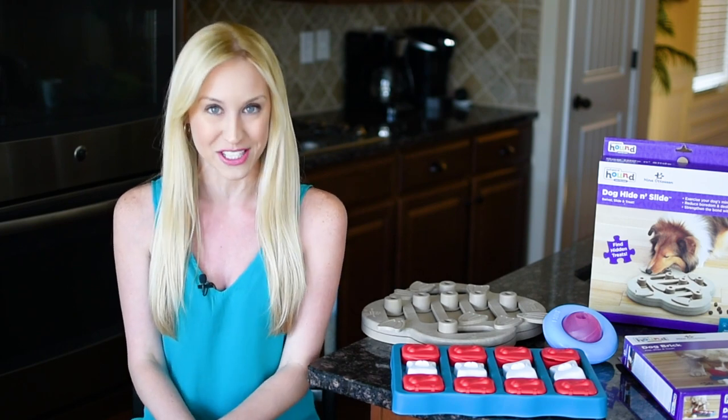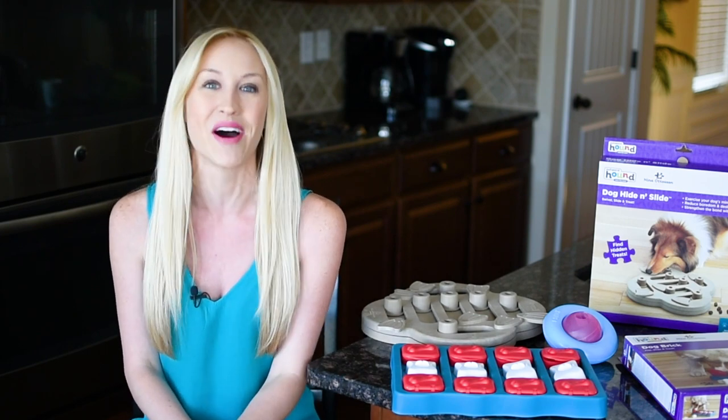And I also want to hear from you. What are your dog's favorite interactive toys? Drop a line in the comment section below.